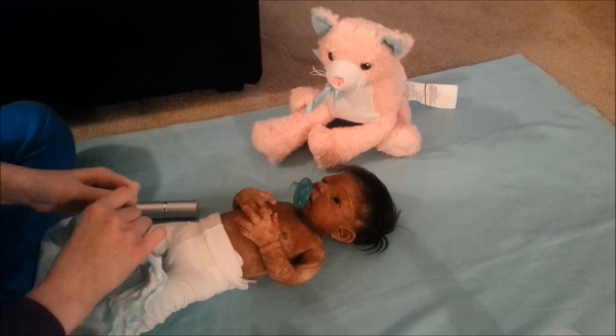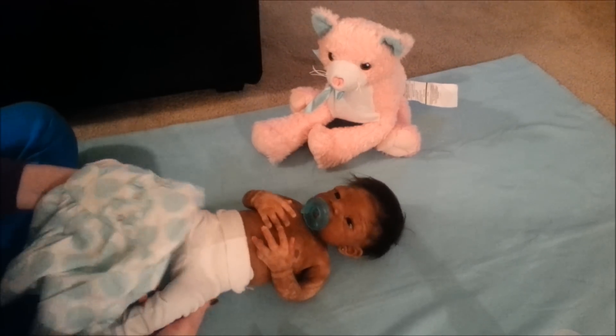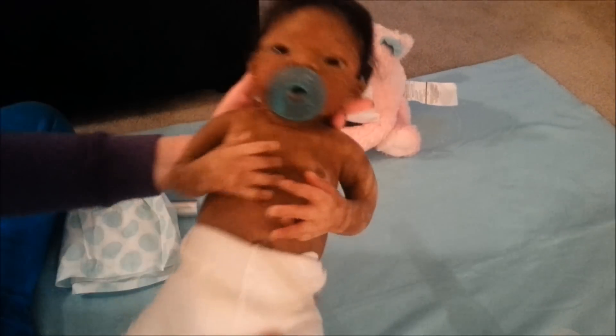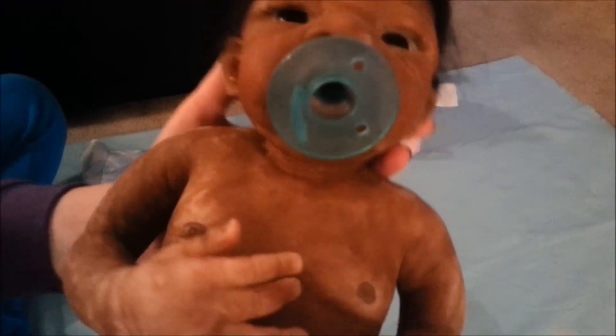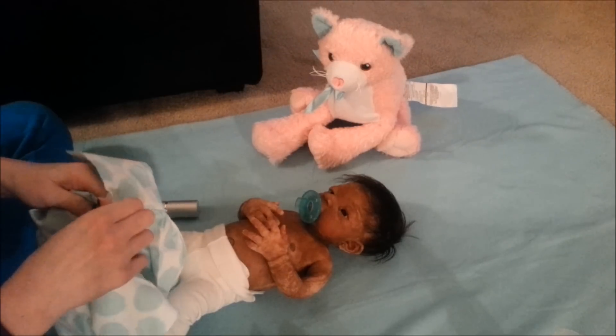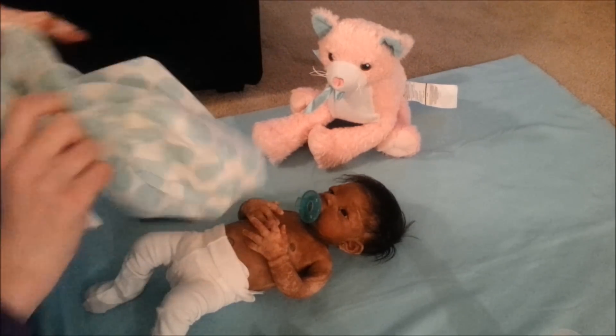We've got buttons down the back. You can see inside of her. The light's not that good in here. I wanted to do it on the floor though, it was much more comfortable. See her cute mouth? She is so freaking cute. Alright, Miss Naya. How will we put this on? Probably have to go over your head.